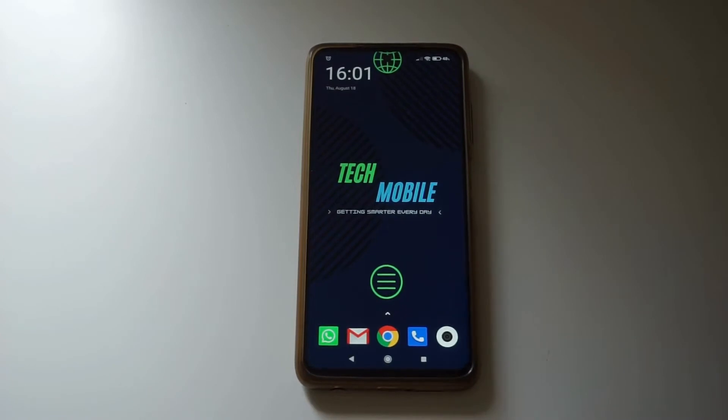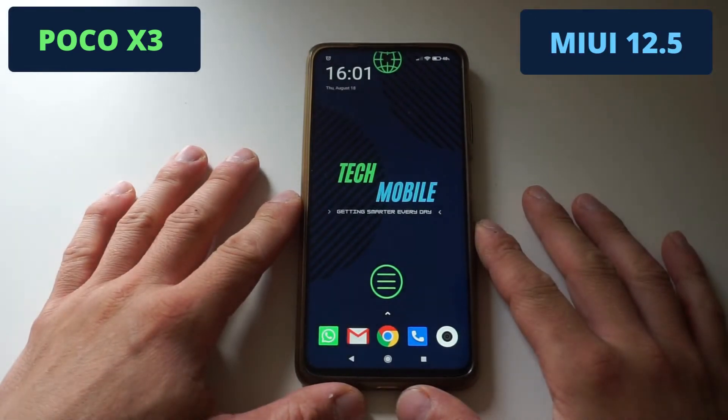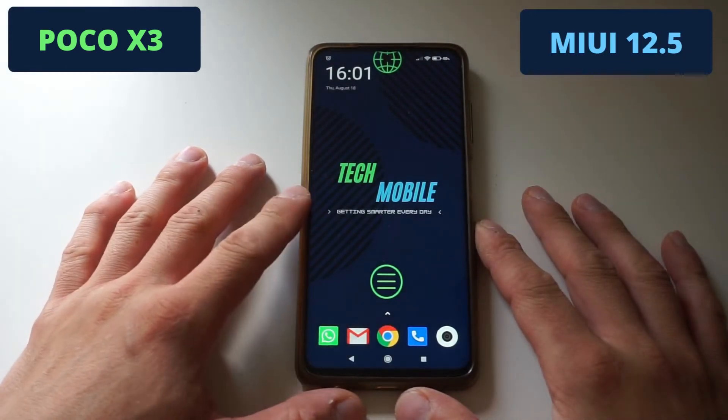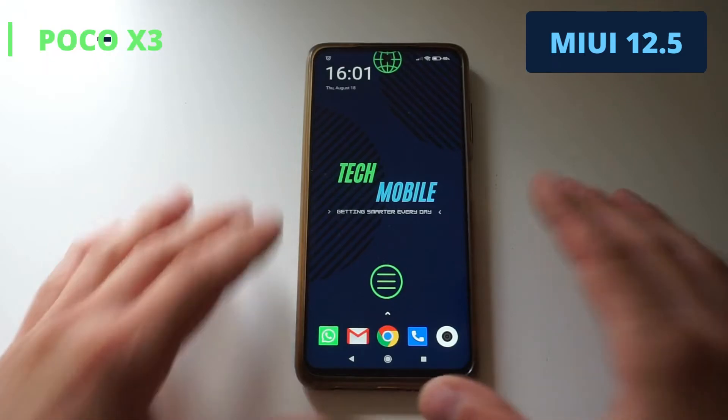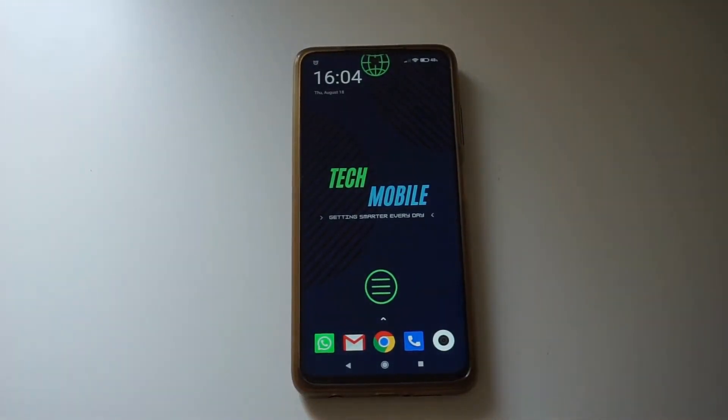Hi, what's up guys? I'm Mike from Tecmobile. Today I'm doing a quick guide on how to enable Voice over Wi-Fi and Voice over LTE. I'm using a POCO X3 with MIUI 12.5, but this should work on almost all Xiaomi devices. So let's get started and find out if your phone has Voice over Wi-Fi or Voice over LTE available by default.